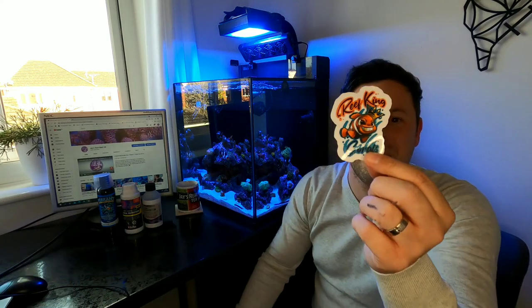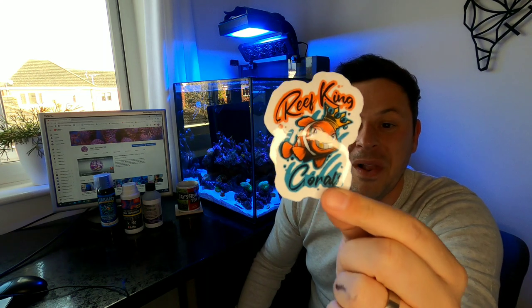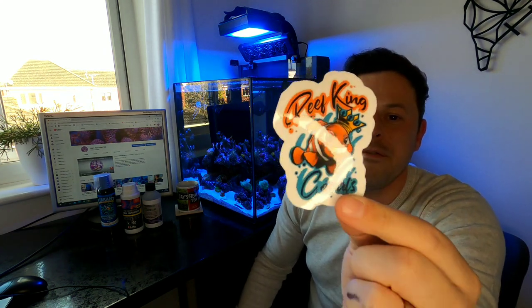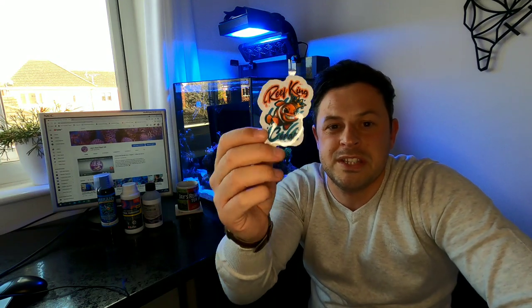One guy who always joins us on the live stream is our Reef King — big shout out for sending me his quality sticker, one of my favourites. If you don't follow Reef King, head over to his YouTube channel — link in the description. You can also join his son's YouTube channel and Instagram. He's just started a brand new journey with a beautiful ND Peninsula tank, just filled it with water and corals, going to be an SPS dominant tank. Definitely one to follow on Instagram and YouTube.